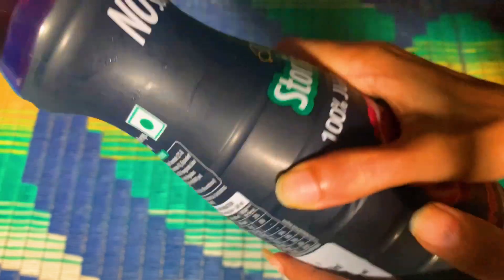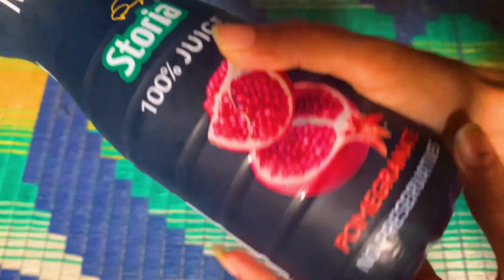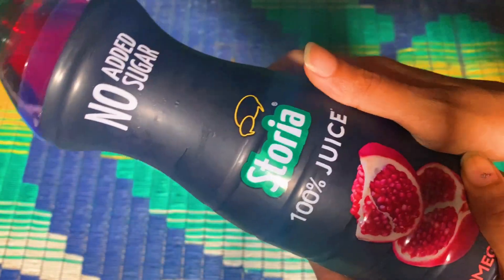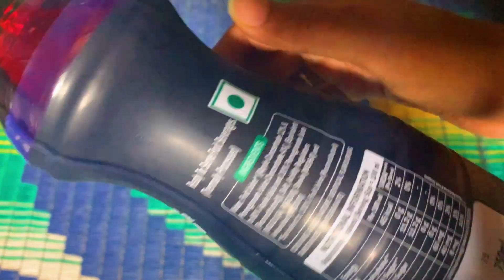As you can see here: no added sugar, 100% juice, and no preservatives as well. I have got two bottles of these and have already tasted one bottle, so I'll be reviewing this product today.